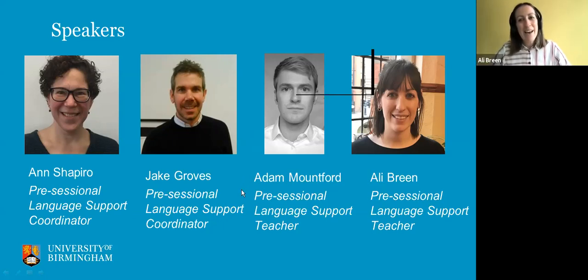Hi everybody, I'm Ali. The same as Adam, I was also a language support tutor this year and last year on the 15-week program. And hopefully we'll be again next year, either face-to-face or online.